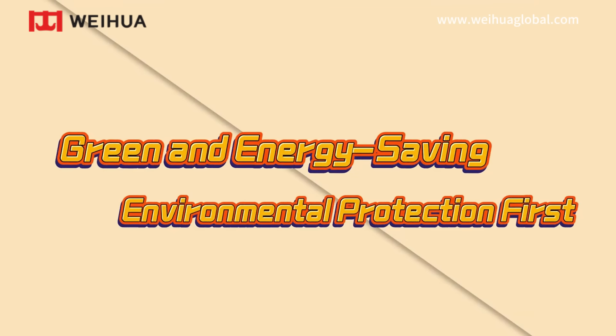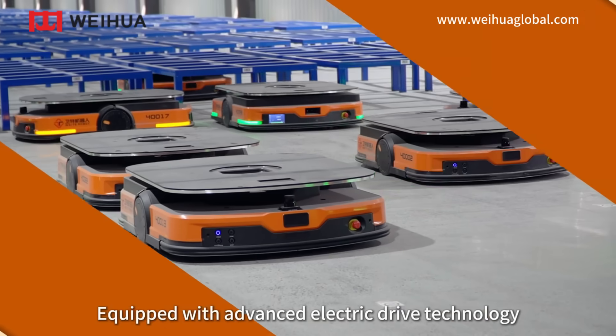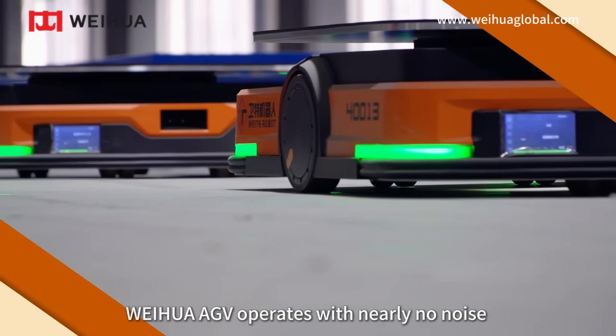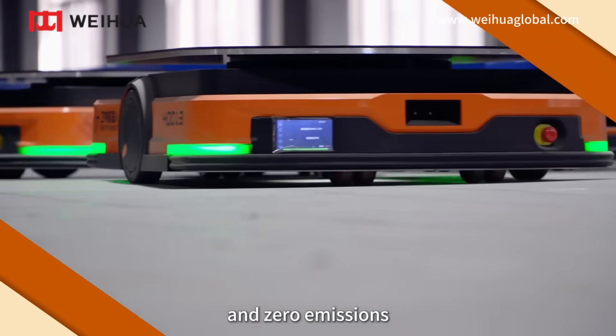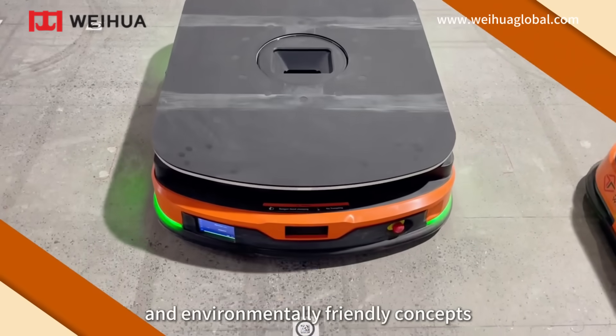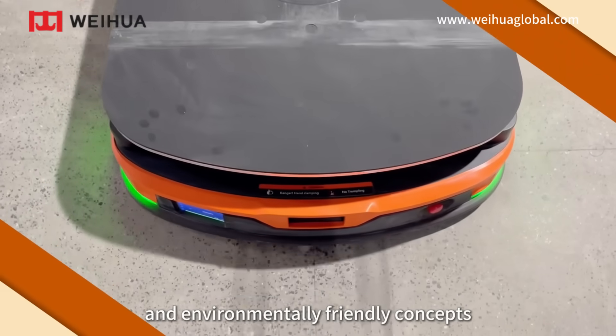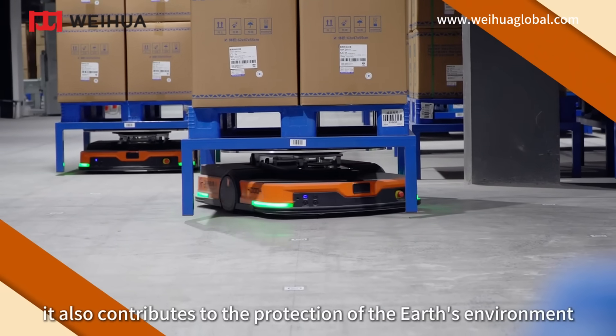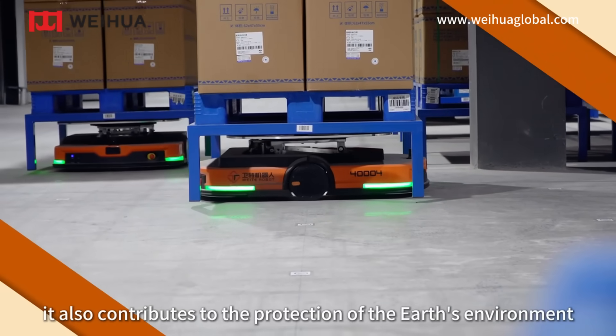Green and energy saving — environmental protection first. Equipped with advanced electric drive technology, Weihua AGV operates with nearly no noise and zero emissions, aligning with modern enterprises' green and environmentally friendly concepts, while reducing operational costs for businesses and contributing to the protection of the Earth's environment.